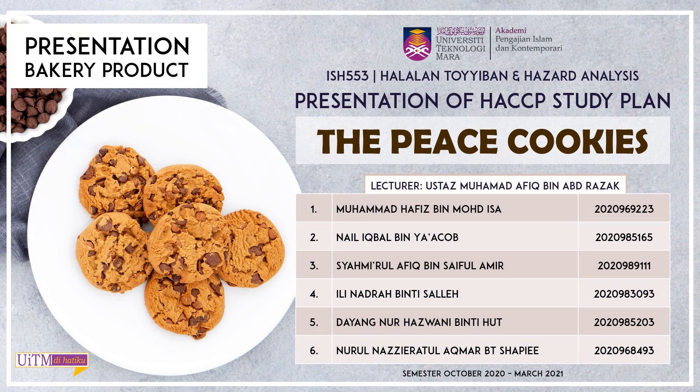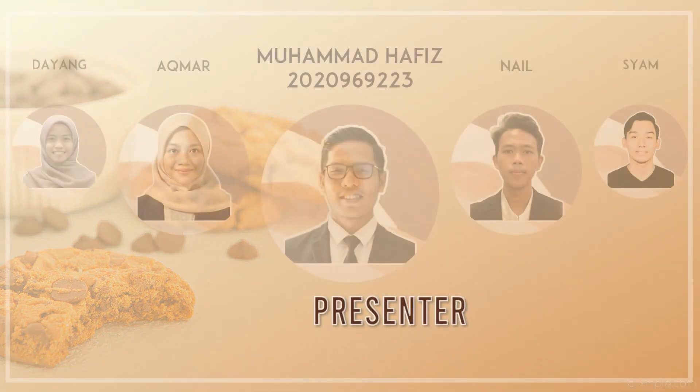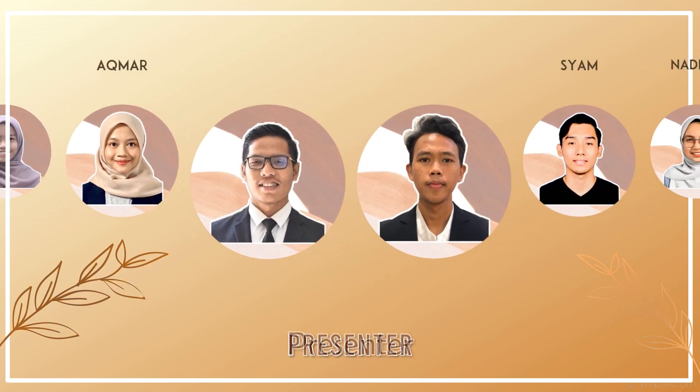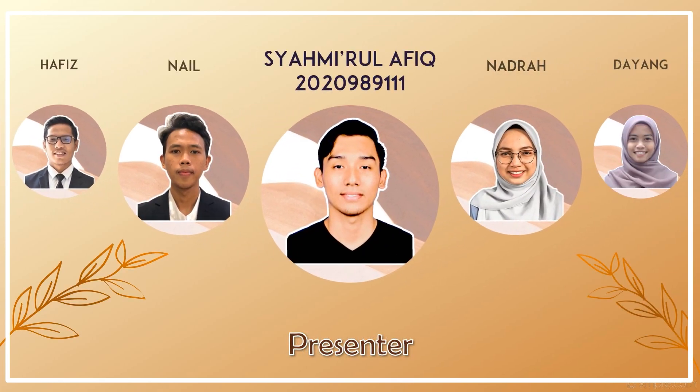Hi everyone, assalamualaikum, welcome to our video. In this video we will discuss about the HACCP study plan for a bakery product, and our product name is the Peace Cookies. The presenters for this video are Muhammad Hafiz, Naen Iqbal, Shahmirul Afiq,